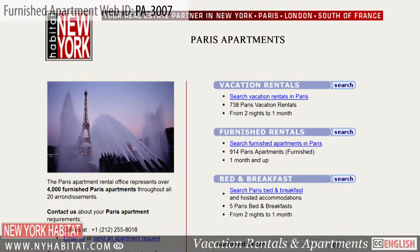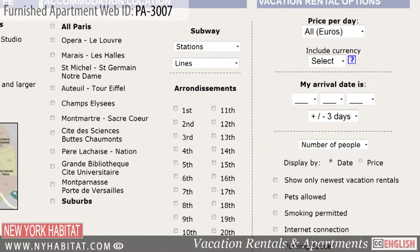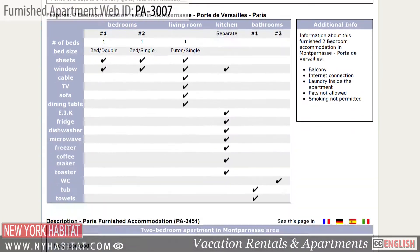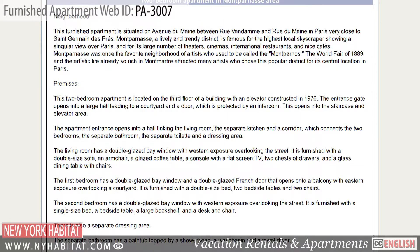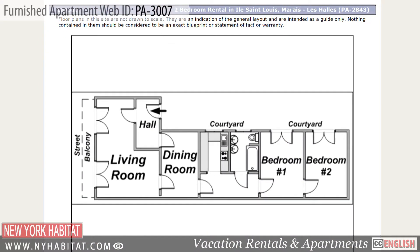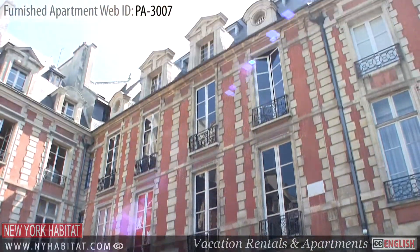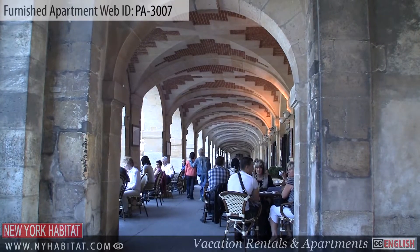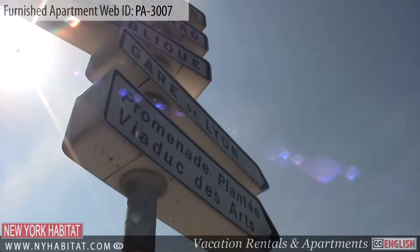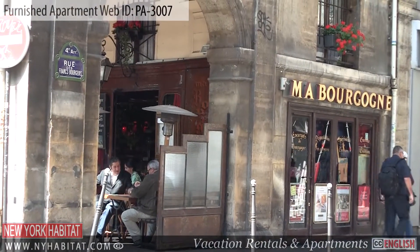Be sure to visit our website at nyhabitat.com where you will find more great furnished apartments, not only in Bastille but all over Paris. Why not rent a furnished apartment with New York Habitat for your next trip to Paris? That's a wrap of our New York Habitat furnished apartment video tour today. We thank you for watching and we hope to see you soon in the romantic capital of France.